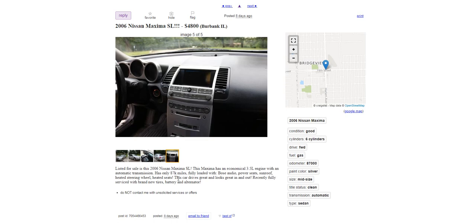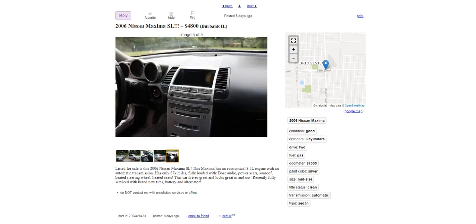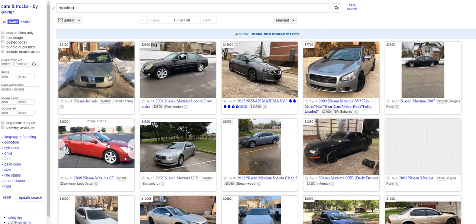Looking at the pictures — the black leather interior is an option that would make you choose this car over another, but maybe $500–$700 worth, not $2,200. The vehicle looks great all around in the images. Now let's go back and look at the $2,600 Maxima to compare.